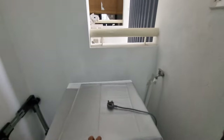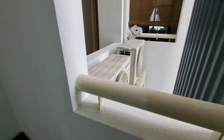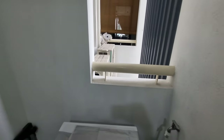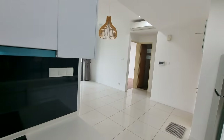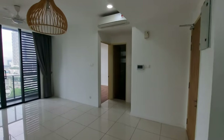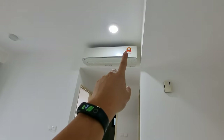In the yard, you have your washing machine. The air-conditioning units are by Panasonic — you can see all four units there. The air-cons are also provided by the developer.